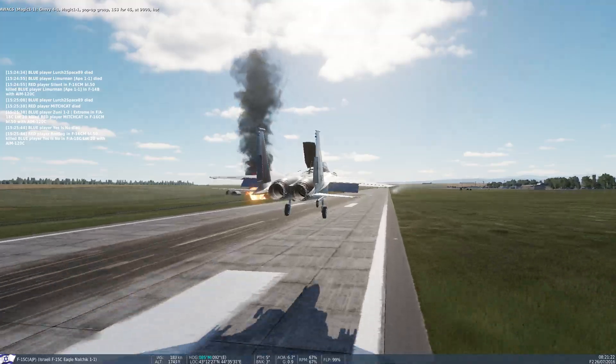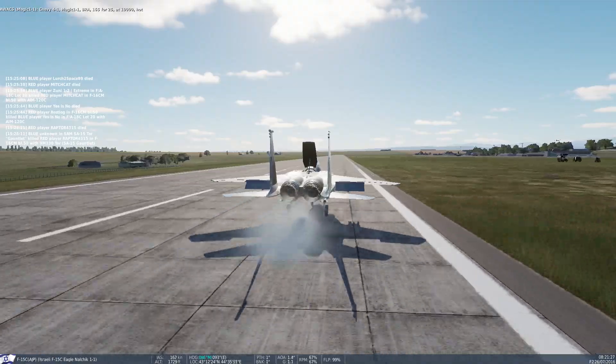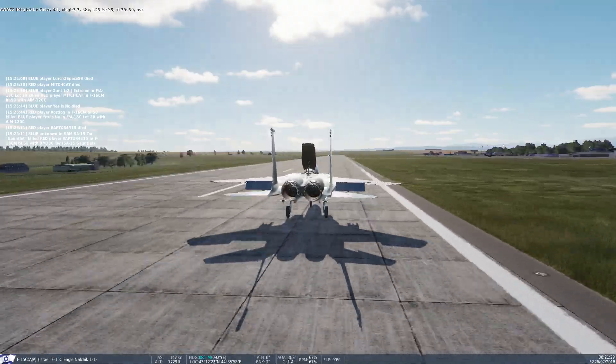Bingo fuel. Chevy Ford 1, Magic 1-1, pop-up group 162-4100, at 10,000, hot.